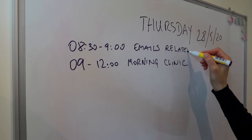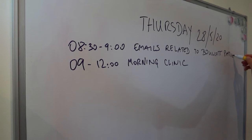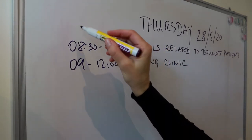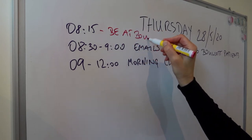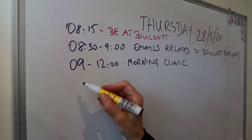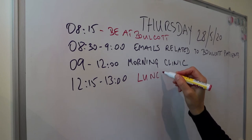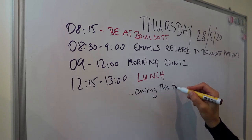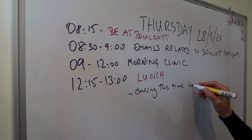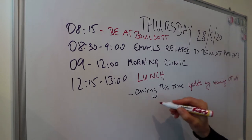I will come in early, so 08:30 to 09:00 I'll do my emails related to Bowlcott patients. During the lunch break from 12:15 to 13:00, I update my upcoming operating theater lists and planned lists.